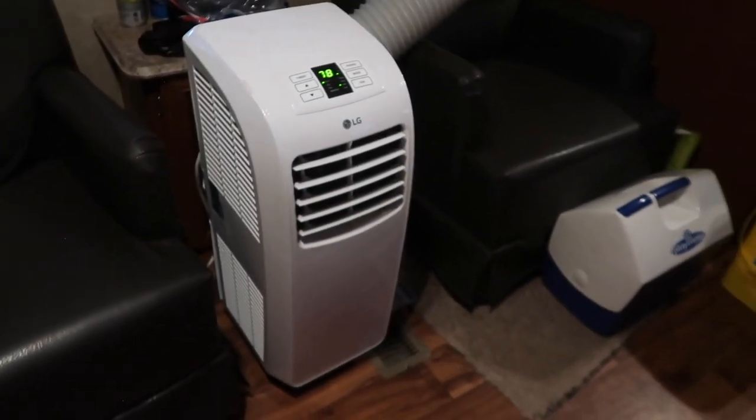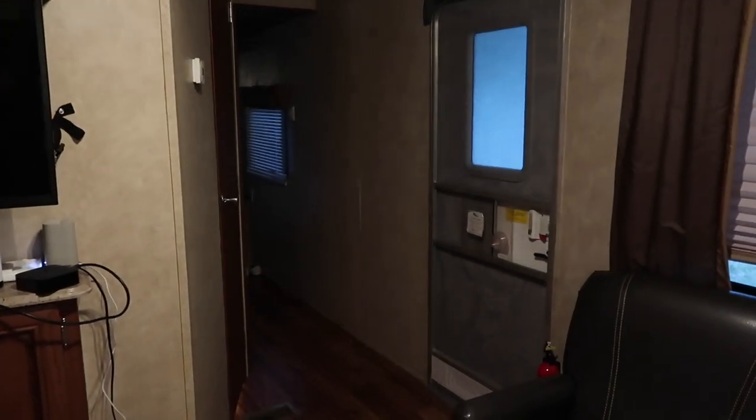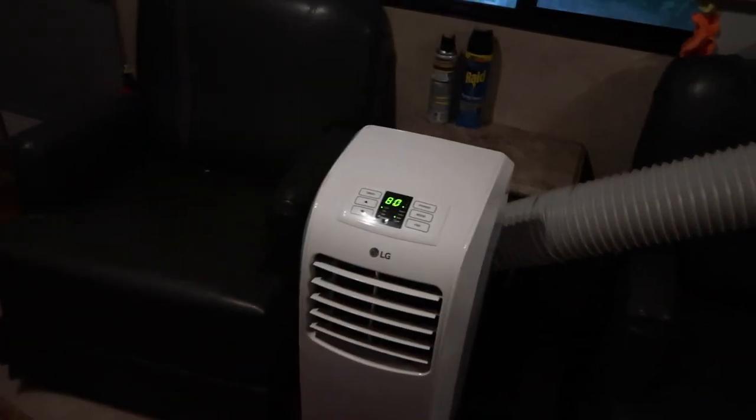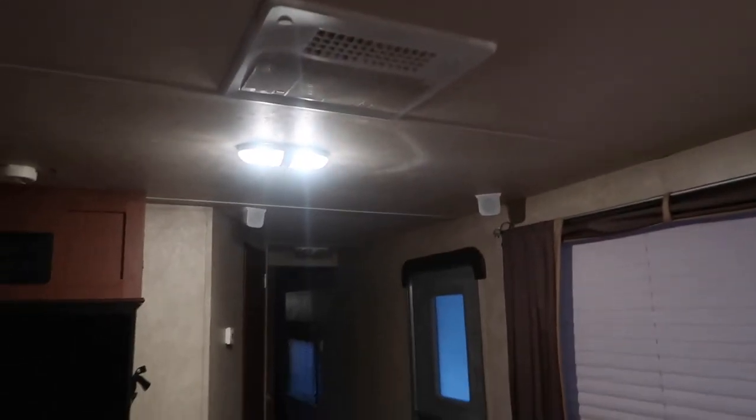There's the air conditioner — it's very, very loud. This is what you hear if you live in Texas and you're in a thin-wall travel trailer in the middle of August when the high temperatures are 102. There's only one air conditioner in this RV and it is ducted, but it needs to run a lot.